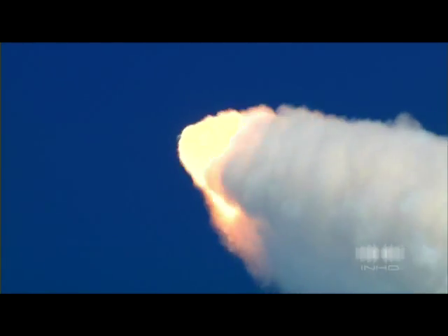Endeavour, go at throttle up. One minute fifteen seconds since launch, Endeavour's three engines now back at full throttle. Endeavour speed 1,400 miles per hour, eleven miles altitude, eight miles northeast of the Kennedy Space Center.